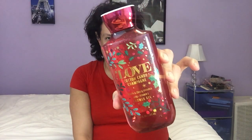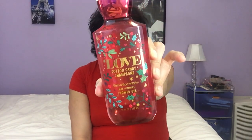Today I'm doing a review on the new scent from Bath & Body Works. It's called Love Cotton Candy Champagne. Let's do keynotes. Keynotes are Bubbly Rose, Sweet Strawberry, and Pink Sugar.